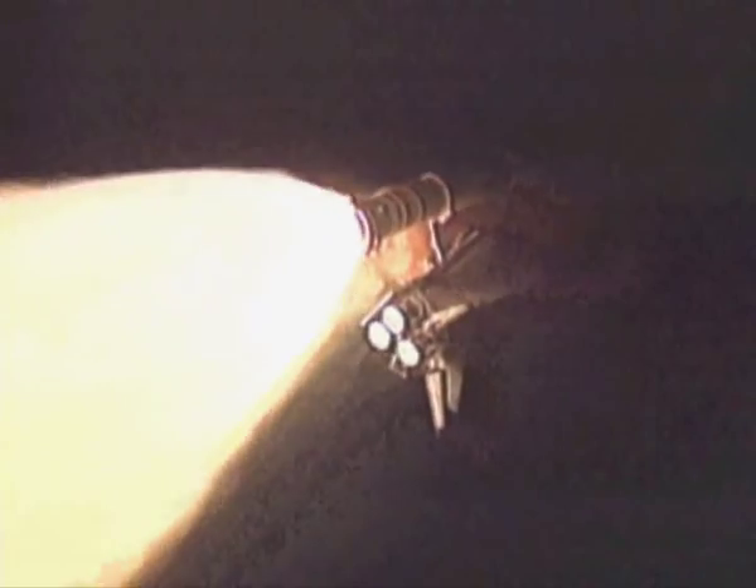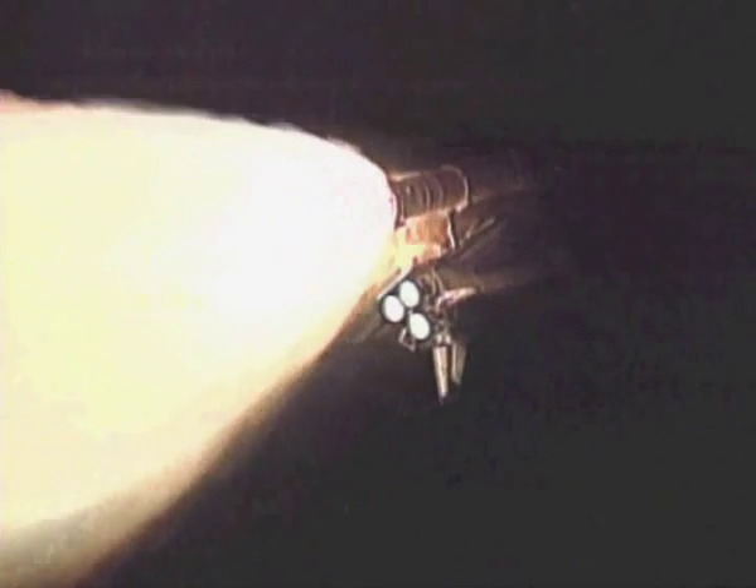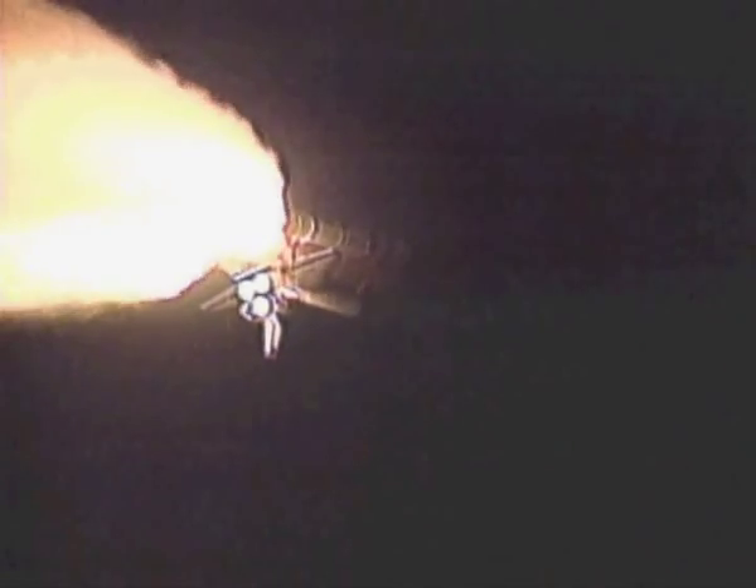Columbia is now 8 miles downrange, altitude 14 miles. The flight control team is monitoring the electrical systems on board. All three fuel cells appear to be healthy, as do the hydraulic systems. We're approaching 1 minute 50 seconds into the flight, standing by for burnout and separation of the solid rocket boosters. Columbia has now burned more than 2 million pounds of fuel and weighs half of what it did at launch. SRB separation is confirmed.